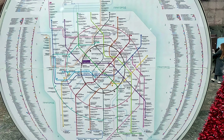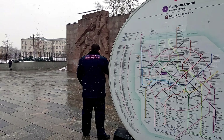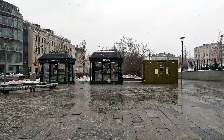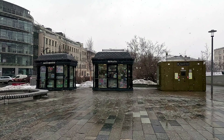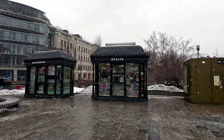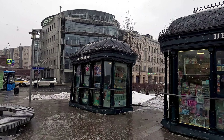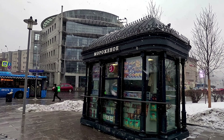Today, the 1st of March, 2023, we are leaving Barikadne Metro Station to visit Moscow Zoo. It's snowing now and such weather is typical for the beginning of Moscow Spring. This is the map of Moscow Metro and we are here now.